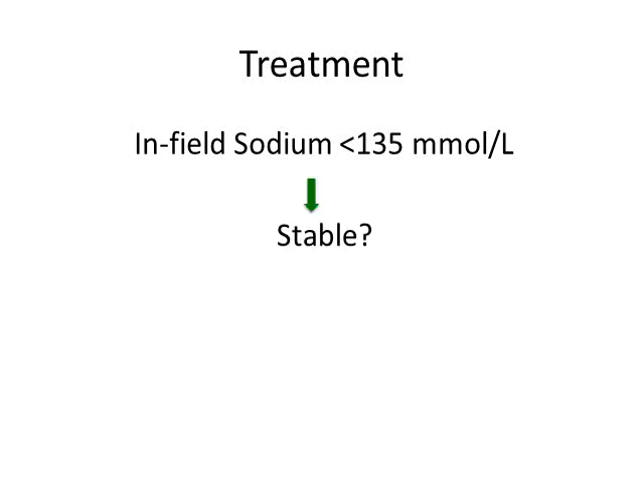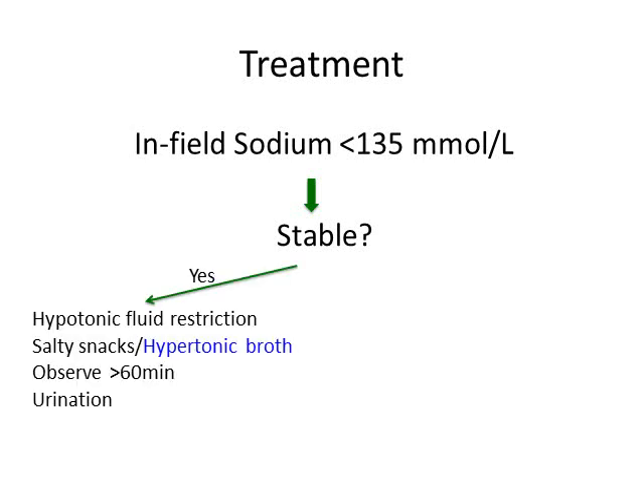You need to ask yourself if the patient is stable. If they're stable — maybe they have muscle cramping, fatigue, mild nausea, or a headache — you want to implement hypotonic fluid restriction. Do not get them drinking a lot of water; that will only make things worse. Have them eat salty snacks or give them a hypertonic broth. Observe them for at least 60 minutes, make sure they urinate, and then repeat the sodium testing. Whether to evacuate or cancel them from the event is your call, but they should be observed for at least 60 minutes.